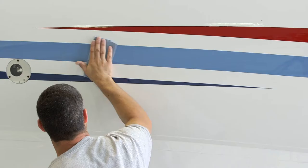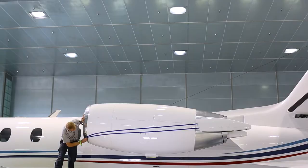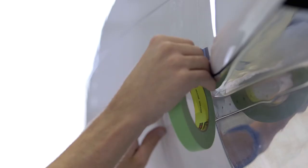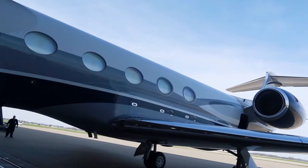Our original designs are produced with the eye of an expert artist and applied with the touch of a craftsman. Custom stripes, registration numbers, flags, and corporate logos complement and complete your exterior refurbishment.